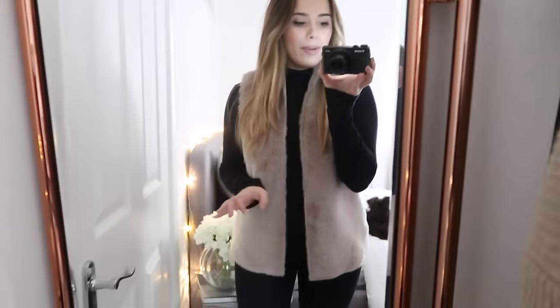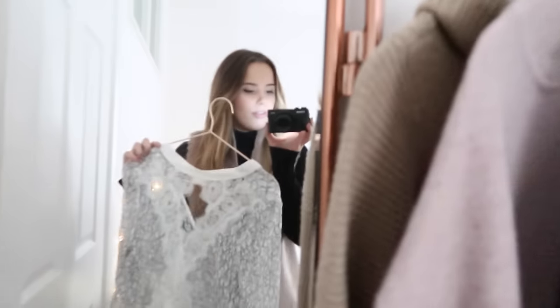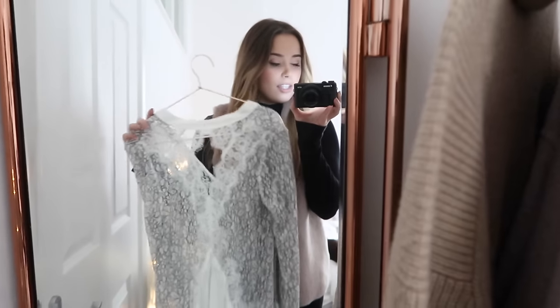And then we have the potentially controversial gilet. I know lots of people don't love these, but I personally am a big fan, and I have been pretty much my whole life. This one I just really like. I think the colour is gorgeous and I think it will go really well with dresses — I just think this will look beautiful.